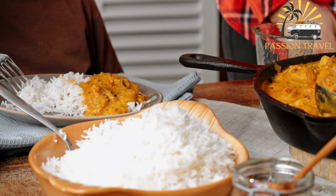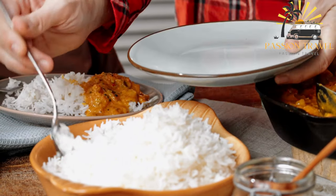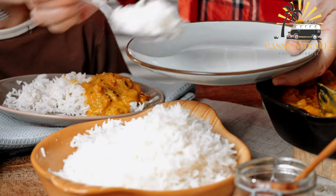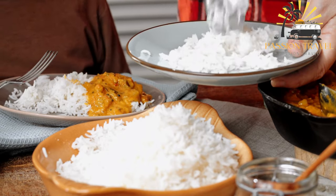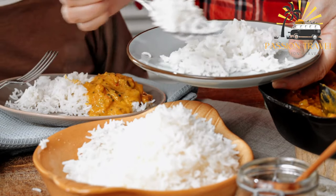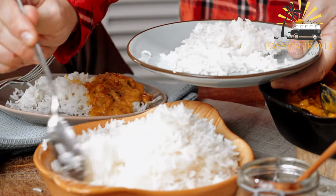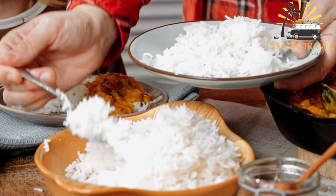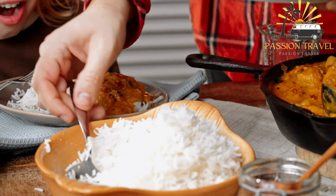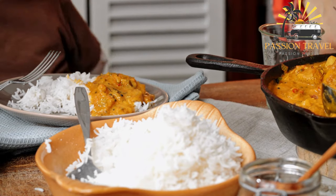To make Kabuli Paleo, start by soaking basmati rice in water for at least 30 minutes. Then cook the rice in a pot of boiling water until it is almost tender. In a separate pan, cook the meat with onions, garlic, and spices like cinnamon, cardamom, and cumin until it is browned and cooked through.